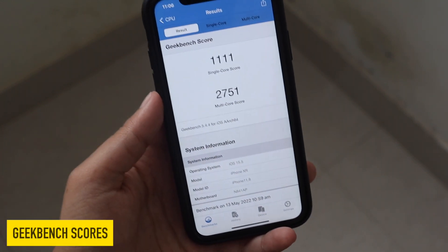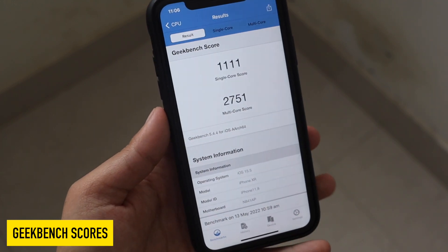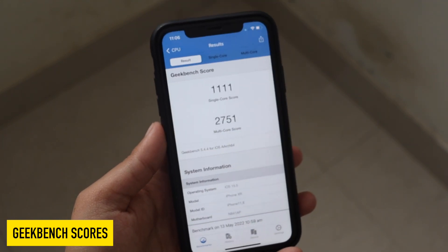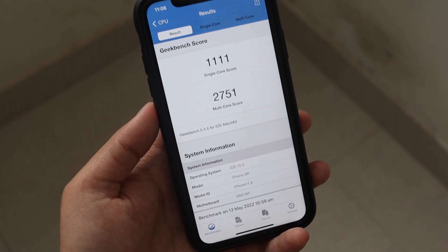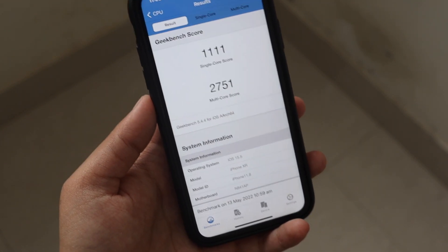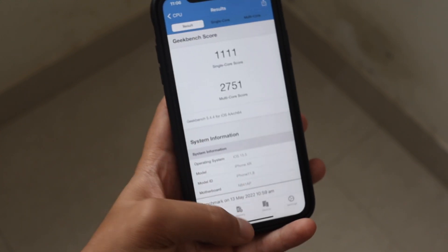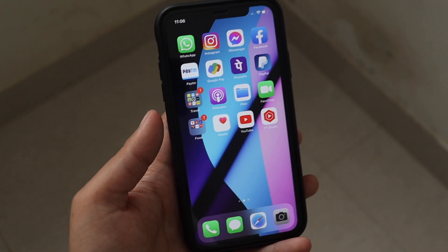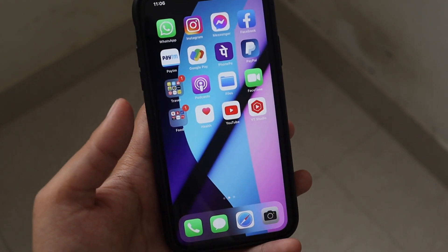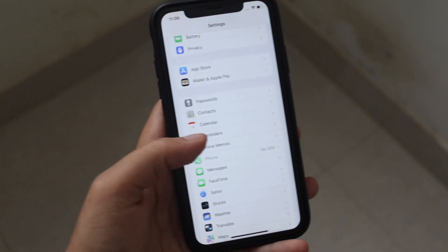I also ran GeekBench 5. I always note that it is not a reflection of real-world performance, but for your reference: the single-core score is 1111 and the multi-core score is 2751. Let me know in the comments if you've updated to iOS 15.5 RC and what your scores are if you use GeekBench 5.